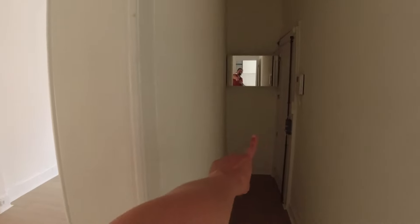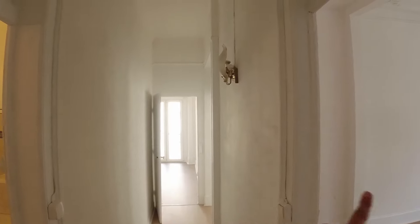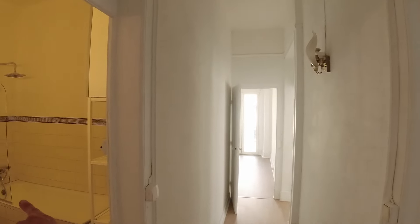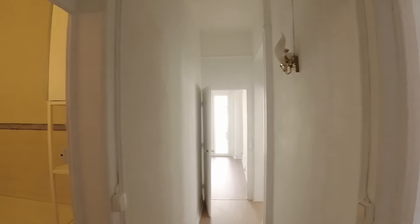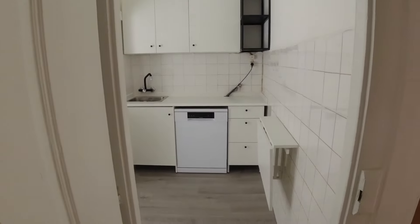Let me go through it and show you what we've done — you'll see some pictures of before so you can compare and see how astonishing the differences are. So starting from the main entrance, as you come in, you're greeted with a hall that takes you to one of the bedrooms, the common bathroom, a second bedroom, and the living room. And just right here you have the kitchen.